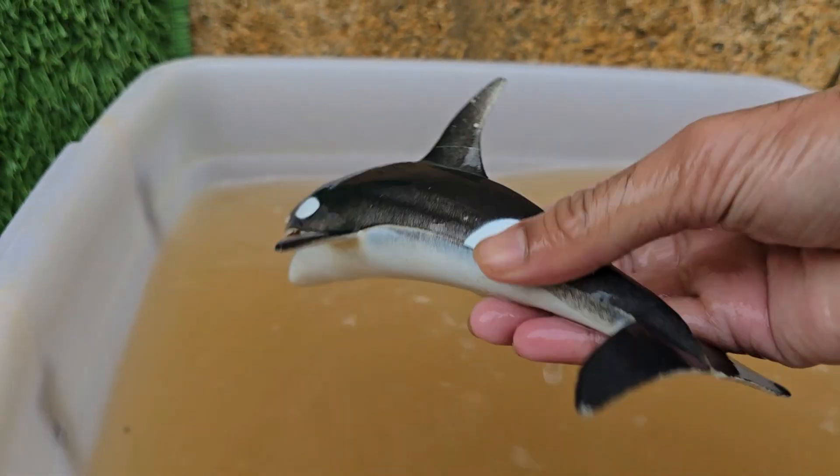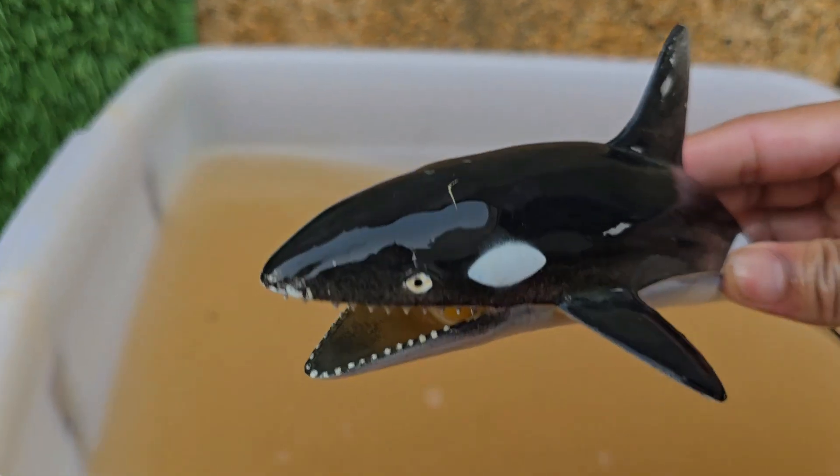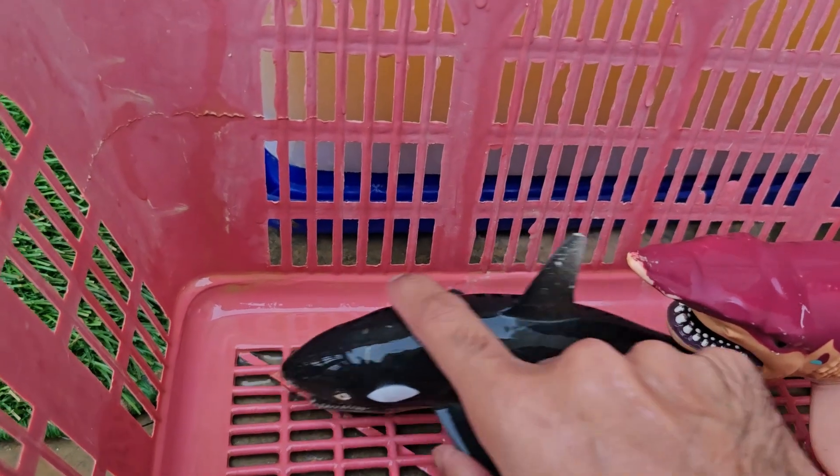Orcas live in complex and stable social groups called pods, which are often led by the oldest female, the matriarch.